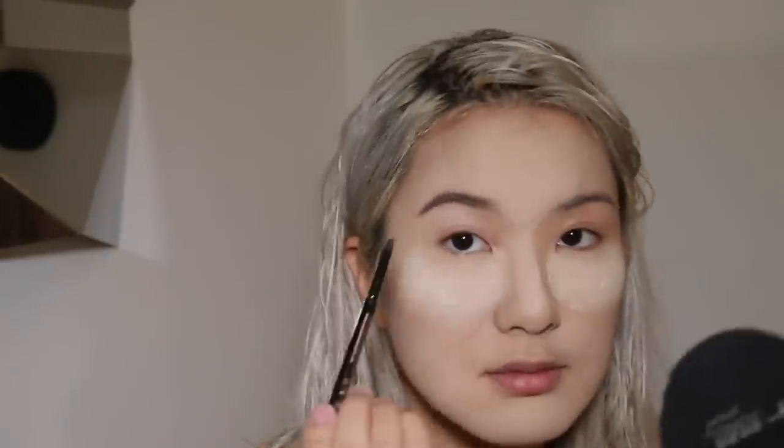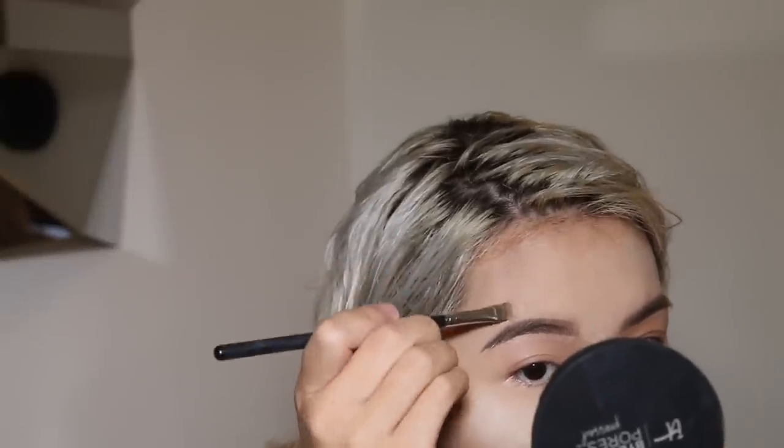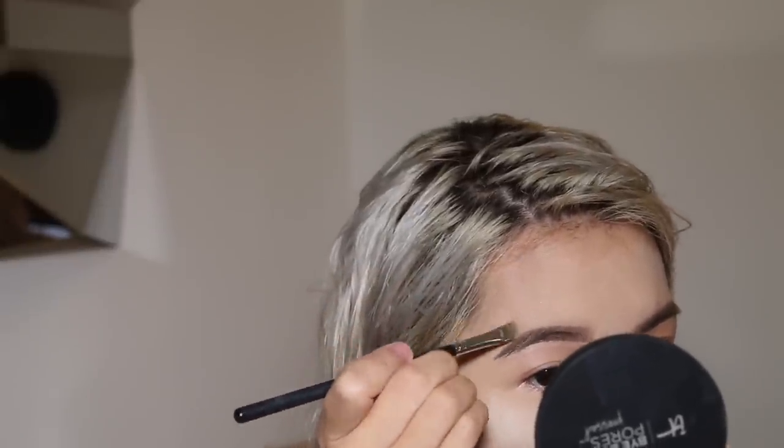The next thing I'm going to be doing are brows. I'm going to be using the Anastasia Brow Wiz in the color Taupe and just filling in my brows. Then I'm going to be setting my brows with the Anastasia Beverly Hills Clear Brow Gel.